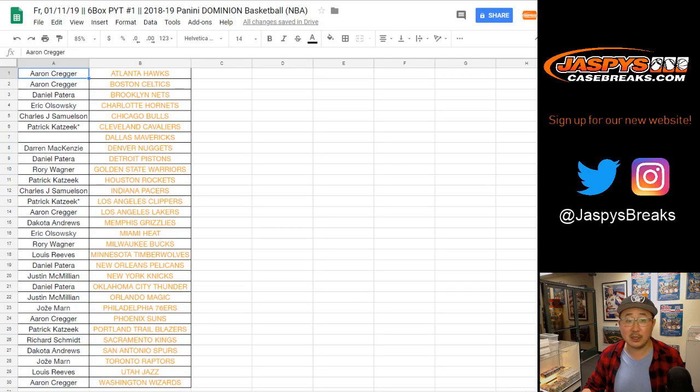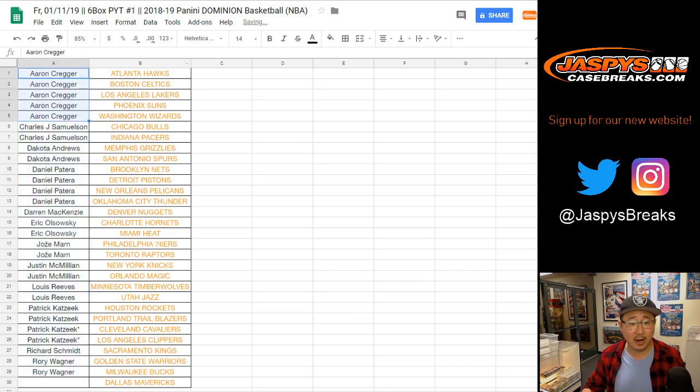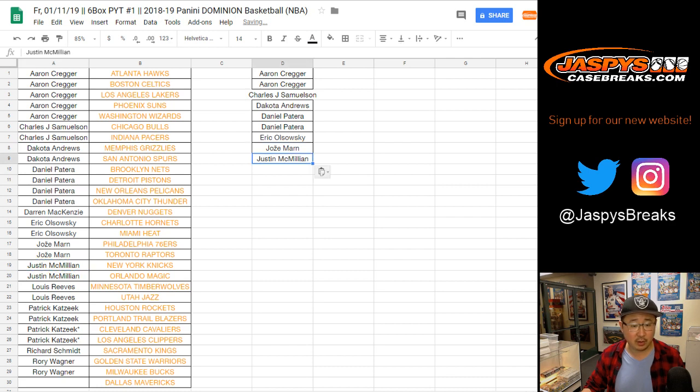Big thanks to all these folks for getting to pick your team number one. Sorting by first name: Aaron got 5 teams, we'll bring it down to 4, so he gets 2 entries. John gets an entry, Dakota's spot as well. Daniel got 4, gets 2. EO with 1, Jose with 1, J-Mac with 1, Lou with 1. Patrick got 4 teams, he'll get 2 entries. And Rory with 1.